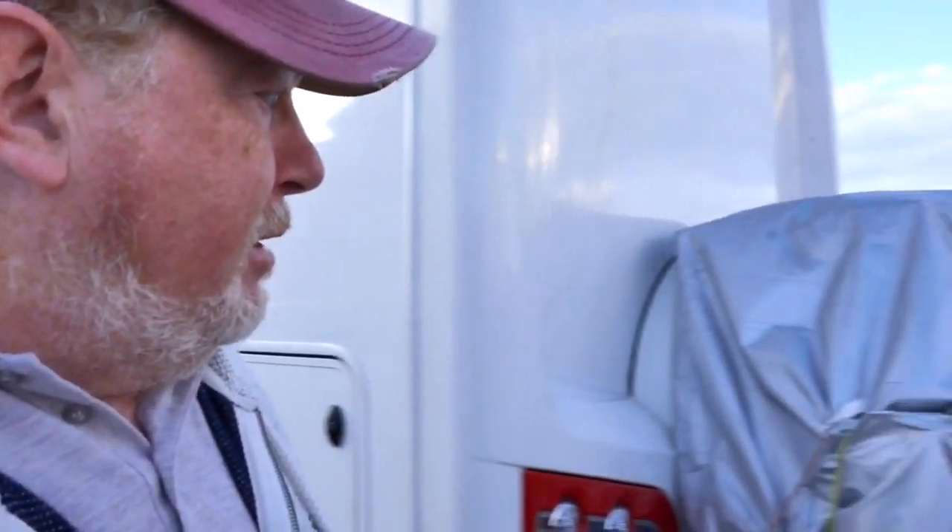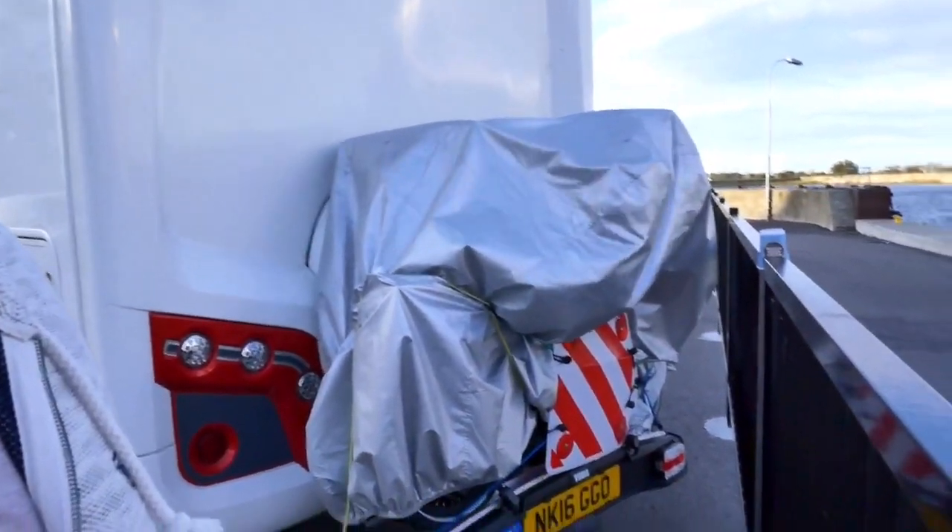We could hear the bike cover on the back of the motorhome really, really flapping away yesterday, but it's actually quite secure on there.